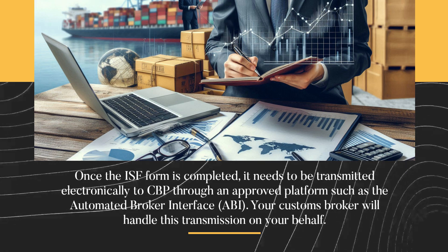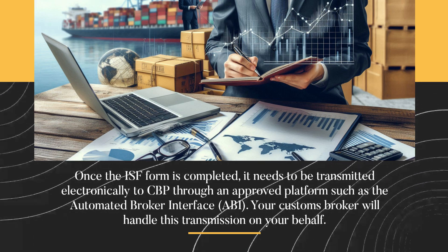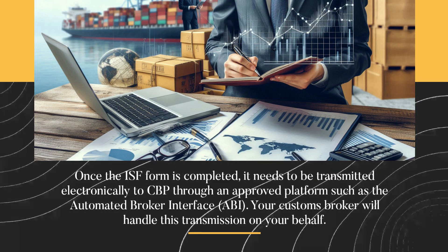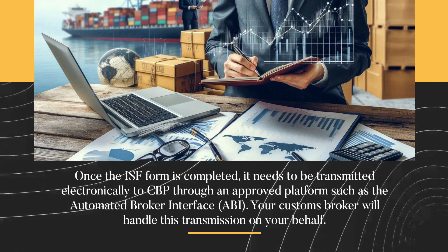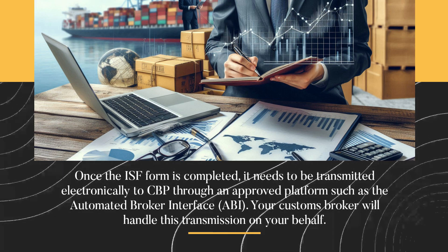Once the ISF form is completed, it needs to be transmitted electronically to CBP through an approved platform such as the Automated Broker Interface, ABI. Your customs broker will handle this transmission on your behalf.